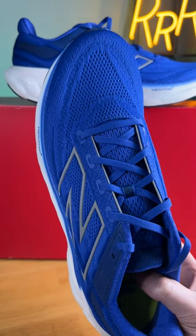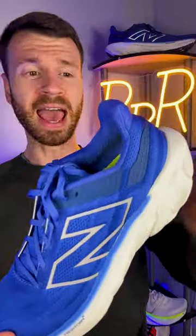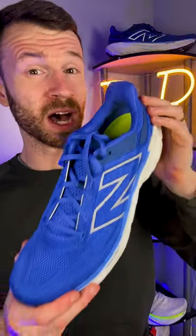The upper is a non-elastic knit material with average breathability, the tongue is gusseted, and we have a very traditional heel counter with tons of padding.